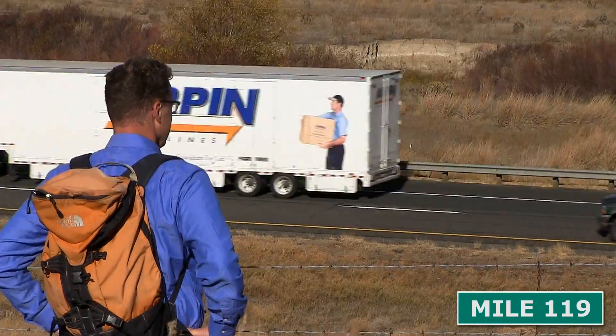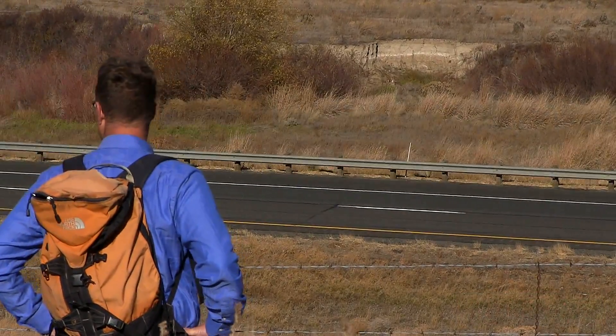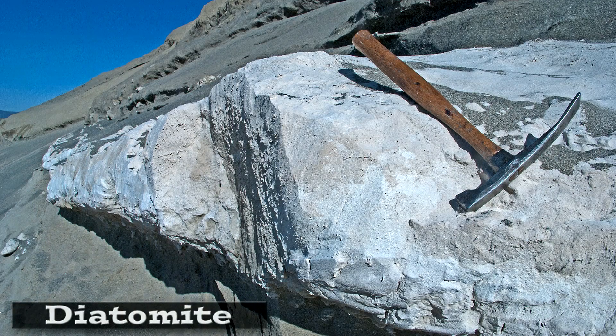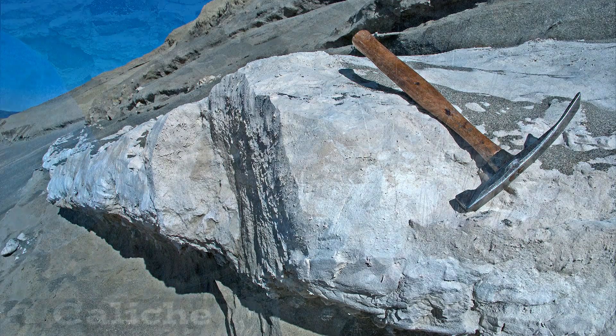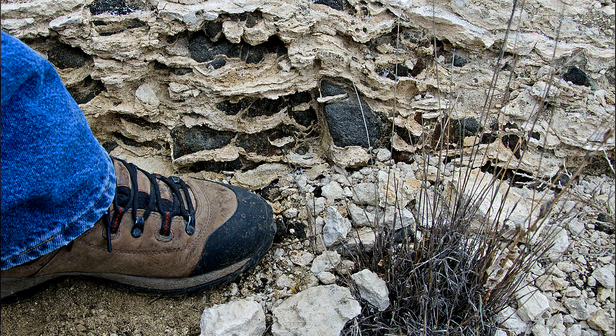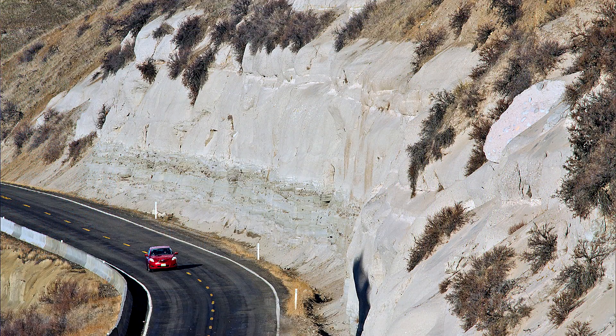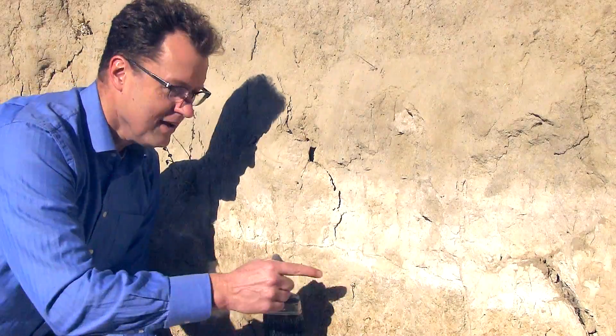What is it? There are plenty of white layers this side of Snoqualmie Pass. Is it diatomite, a lake bed deposit made of microscopic hard-shelled algae? How about caliche, a hardpan mineral deposit below soil level? Or maybe a volcanic mud flow like we saw back at Thorpe? Nope.